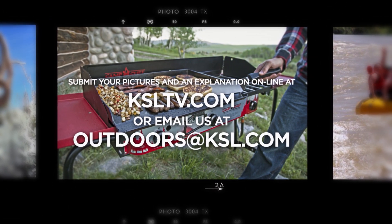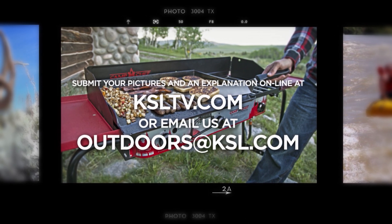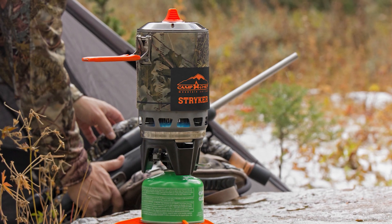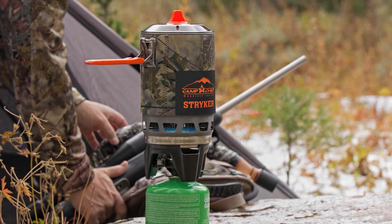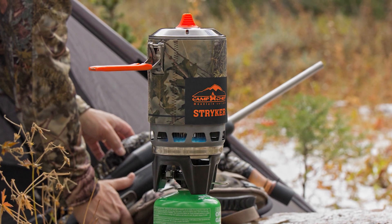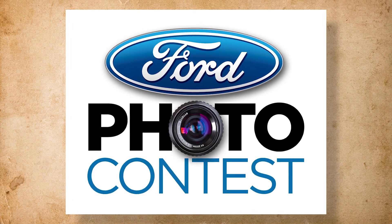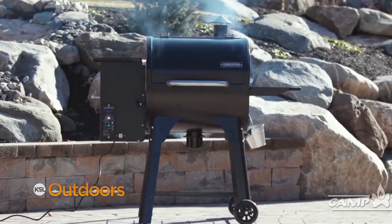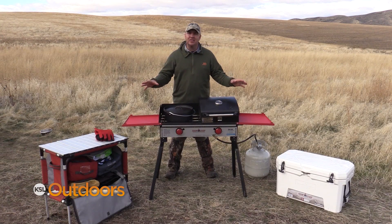Submit your pictures or video plus an explanation of your latest outdoor adventures online at ksltv.com. The winner each week wins the new Stryker Multifuel Stove in King's Camo — perfect for car camp or to take on the hunt. The winner is also entered into our Ford Trucks quarterly Facebook giveaway for a Camp Chef pellet grill. Build your outdoor kitchen with Camp Chef — the way to cook outdoors.